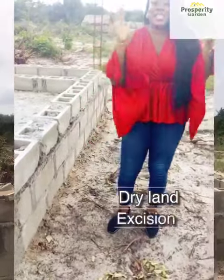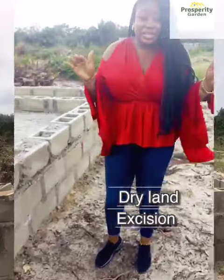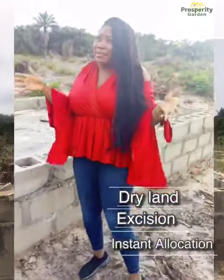That's not all. It's dry land. Title is excision, which means it's free from all government encumbrances, and it's instant allocation.